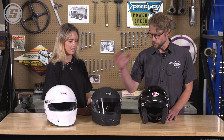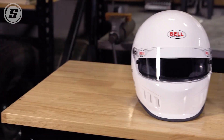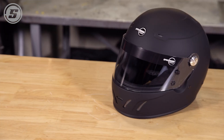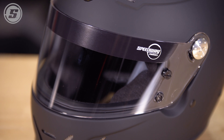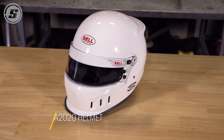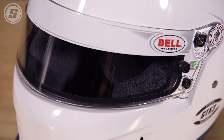Moving on to full face helmets, we have a couple here with different eye port sizes. The bigger the eye port size, the more you're going to be able to see. When I first started racing I wanted to see my entire cockpit, so I chose a bigger eye port. Now that I've moved up in my career those things are second nature, so I've moved to a smaller eye port. The smaller the eye port, the better safety you get. In an open cockpit or open wheel car you definitely need the smaller eye port to enhance safety.